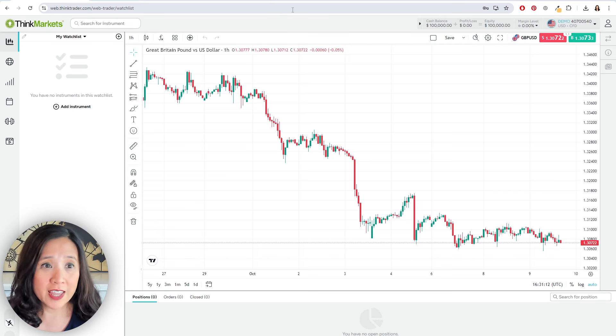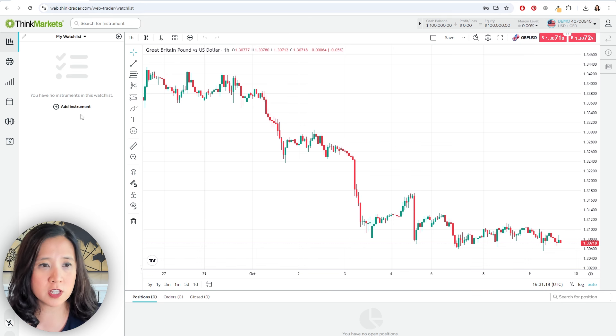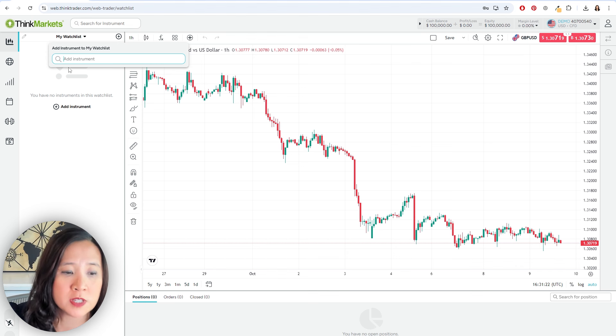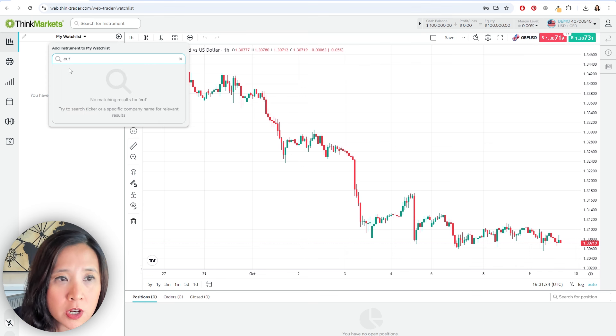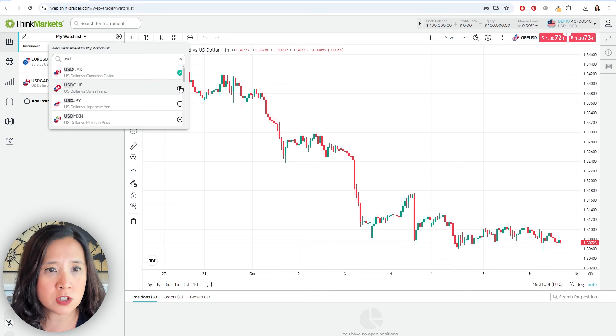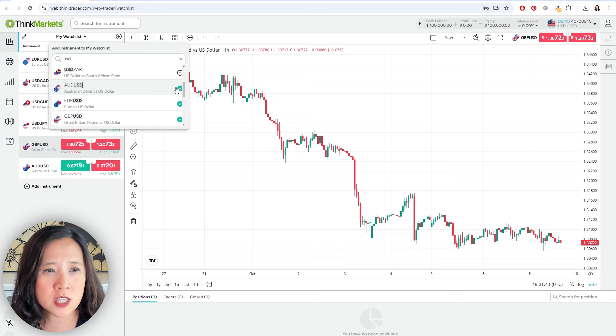So let's go ahead and take a look at their platform. What you're looking at right now is the ThinkCapital accounts. The first thing you get when you log in is your watch list. What you need to do is start to build your watch list and add in the instruments that you trade. For example, the best way is to put in the dollar and add all of the dollar-based instruments that are most commonly traded.